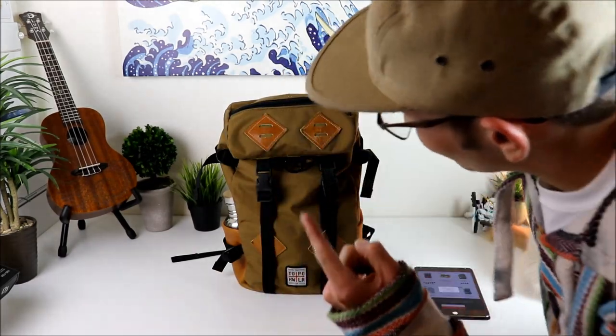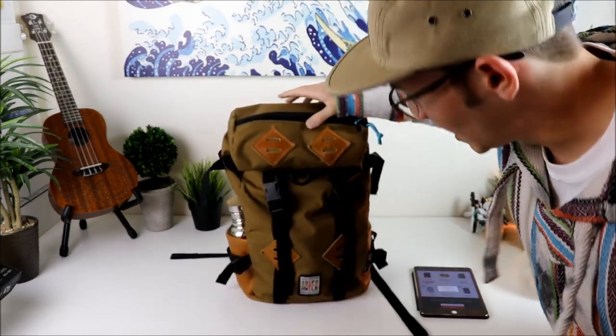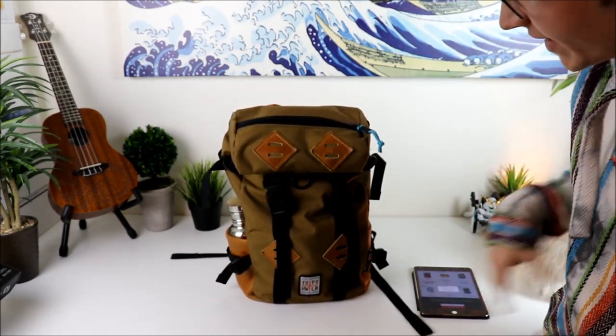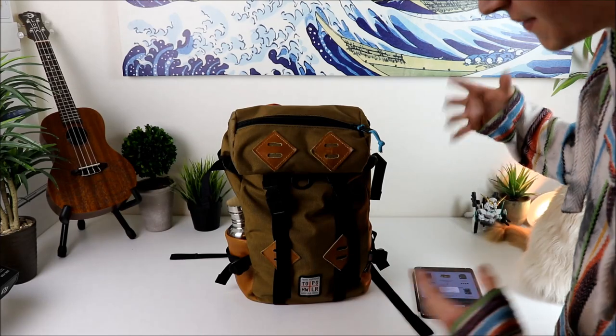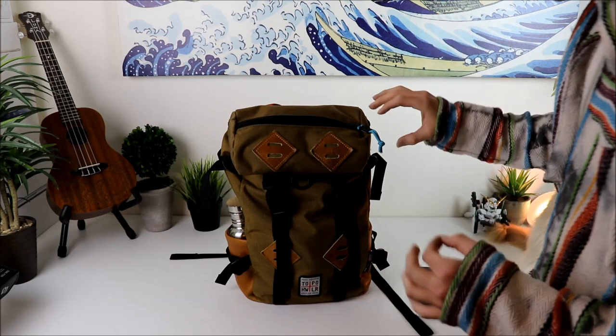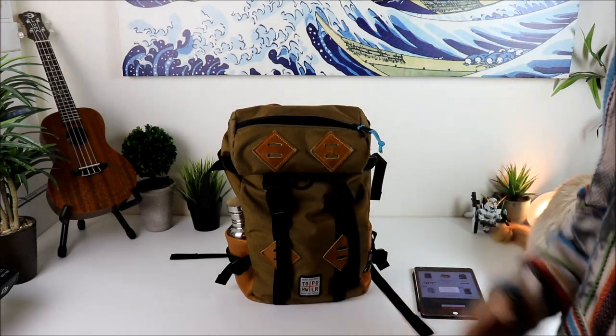What's up dudes, Chooch back with another video and today we're checking this out right here. This is my favorite backpack. This is the Topo Designs Clutter Sack 22 and this is just the perfect summer backpack for just grabbing and going — throwing everything you need in whether it's an overnight stay, whether you're throwing in a bathing suit, swim trunks, packing your lunch, whatever it may be. This thing's just perfect in the whole accessibility of it and just the way it's set up.